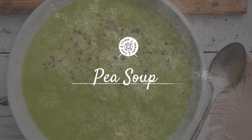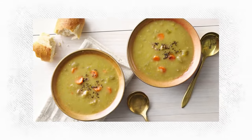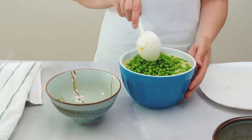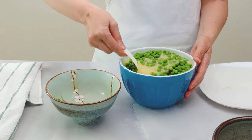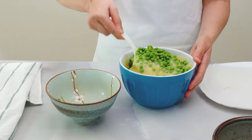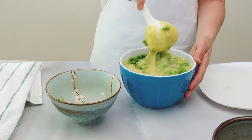Pea soup. Pea soup has been a part of Quebec cuisine for centuries, a legacy from the early settlers of New France. Made with split peas, vegetables, and often ham or pork, this hearty soup is particularly popular during the cold months but can be enjoyed year-round. This classic dish can be found in many diners and local restaurants around Montreal.